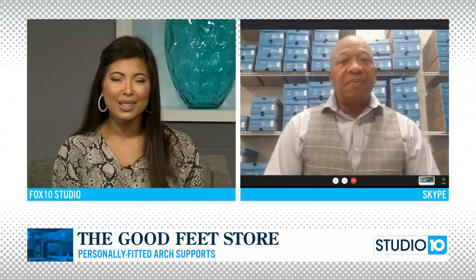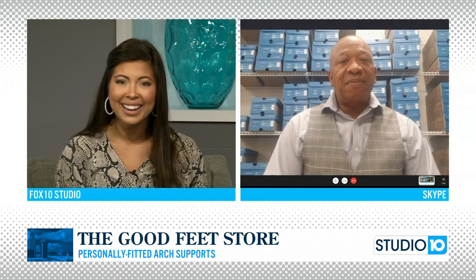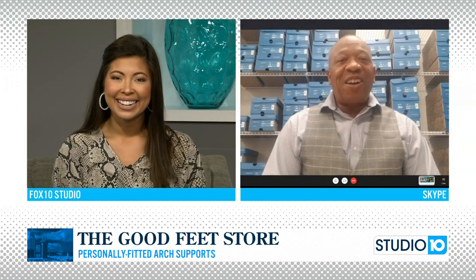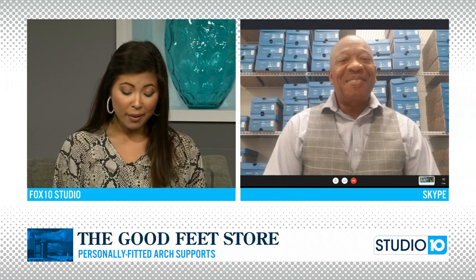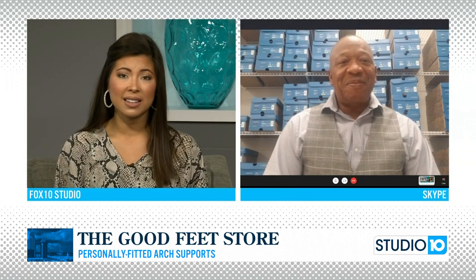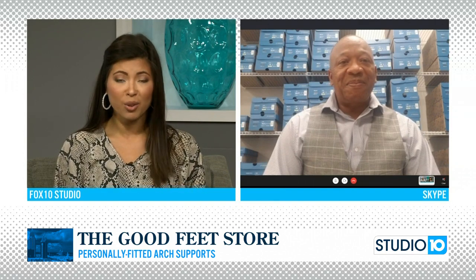Foot, heel, knee, hip, or back pain — personally fitted arch supports can help relieve a lot of your pain. This morning we have Rick Odeniel. He's with us from the Good Feet Store. Good morning, Chelsea. I am doing well, Rick. We're so glad to have you this morning. A lot of our viewers may be experiencing those pains that I just talked about. You guys have a solution.